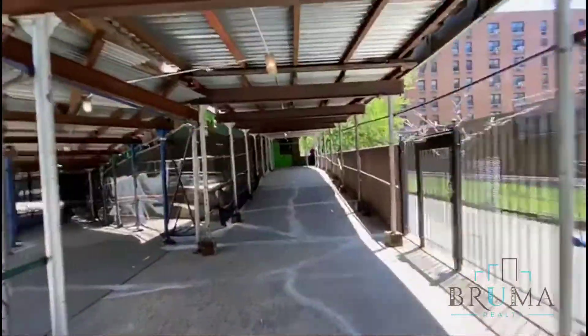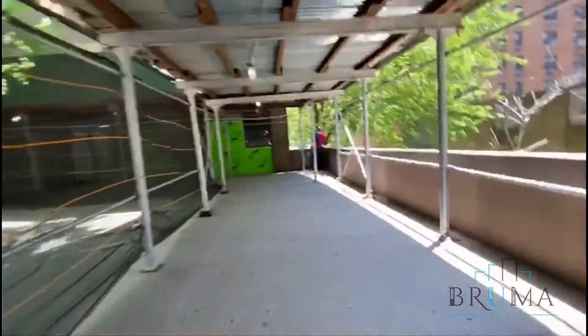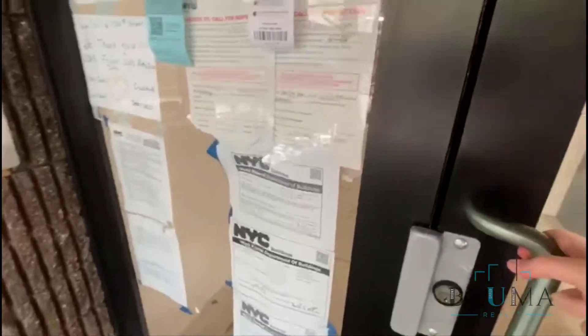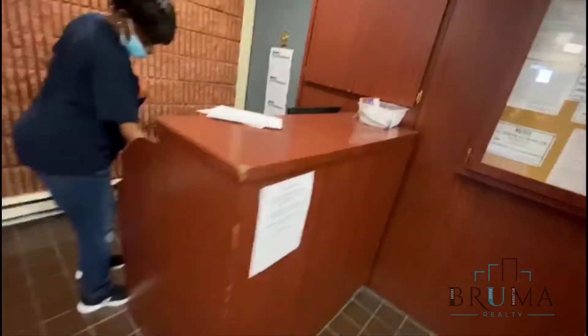You can buzz people in remotely, and there's a key fob as well. They're doing some renovations in the lobby here. Usually there's a security guard right here. Mailboxes right here.